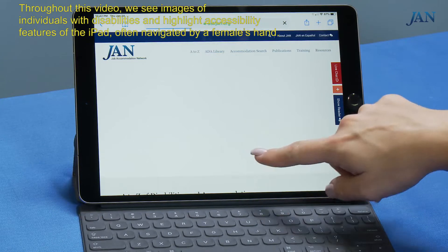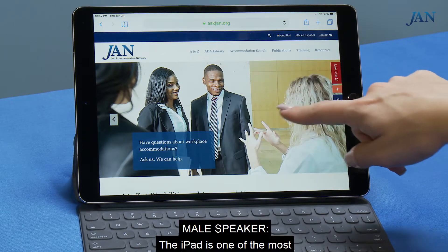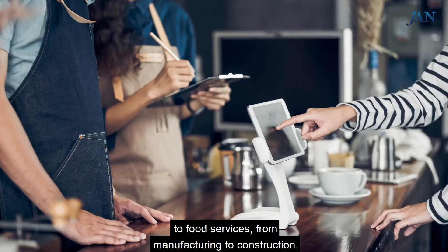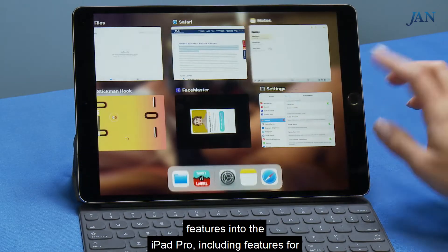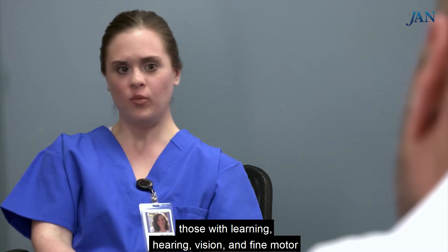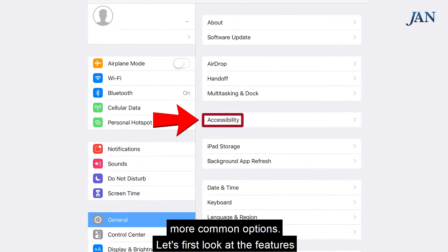Throughout this video, we see images of individuals with disabilities and highlight accessibility features of the iPad, often navigated by a female's hand. The iPad is one of the most frequently used devices, from healthcare to food services, from manufacturing to construction. Apple incorporates several built-in accessibility features into the iPad Pro, including features for those with learning, hearing, vision, and fine motor disabilities. This video covers some of the more common options.